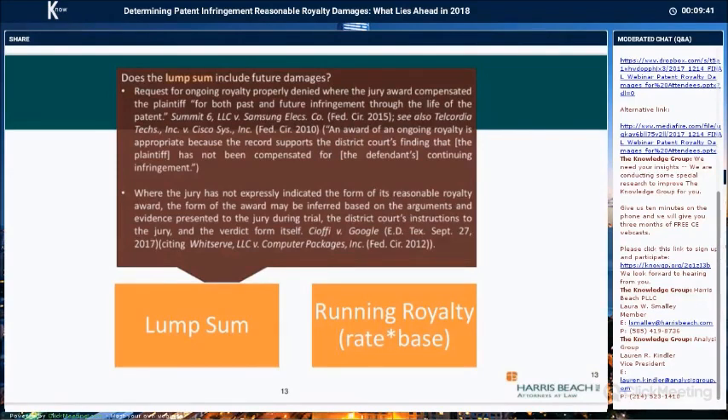Where the jury award clearly compensates the plaintiff for both past and future infringement through the life of the patent, the district court should not award additional damages. This issue often arises in district court cases where the verdict sheet is insufficient to indicate the basis of the jury's award, or when the jury's verdict is a compromise — making it difficult to say which expert's theory the jury adopted. For example, there may be a case where the defendant advocates a lump sum, the plaintiff advocates a running royalty, and then the jury awards a lump sum that exceeds the defendant's calculation but is more consistent financially with the plaintiff's per unit royalty.